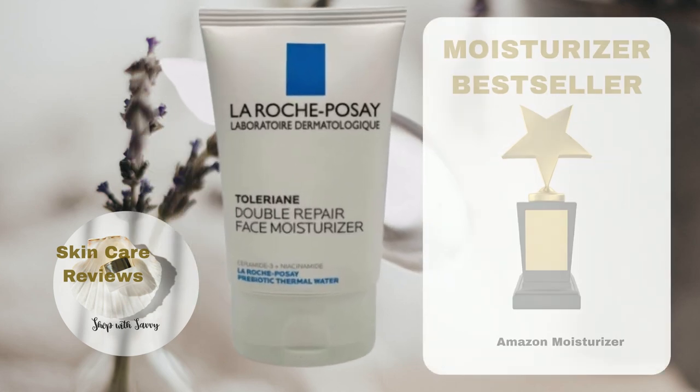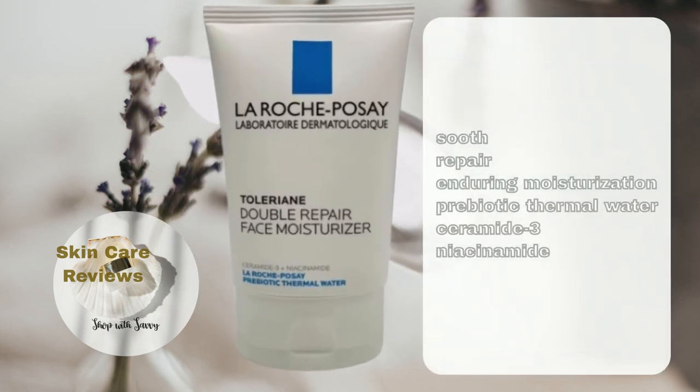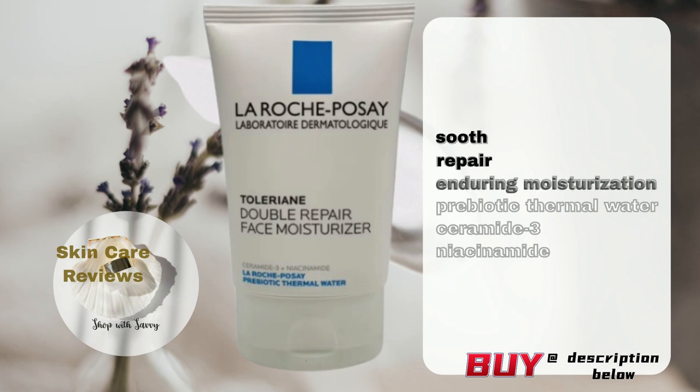La Roche-Posay's Double Repair Face Moisturizer harnesses the rejuvenating properties of prebiotic thermal water, acting as a soothing antioxidant for the skin. Infused with ceramide and niacinamide, it not only imparts a calming effect but also facilitates skin barrier repair, ensuring enduring moisturization.